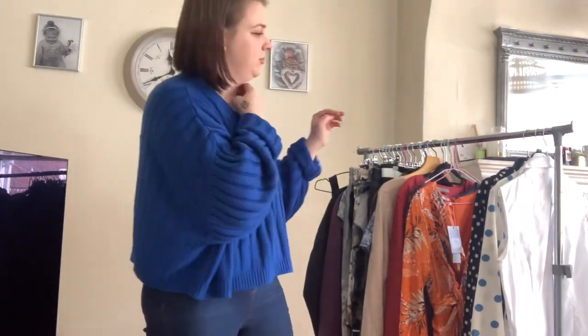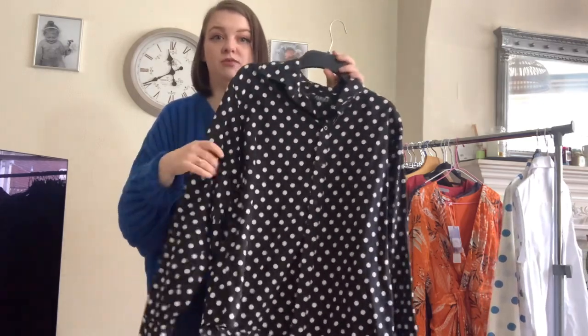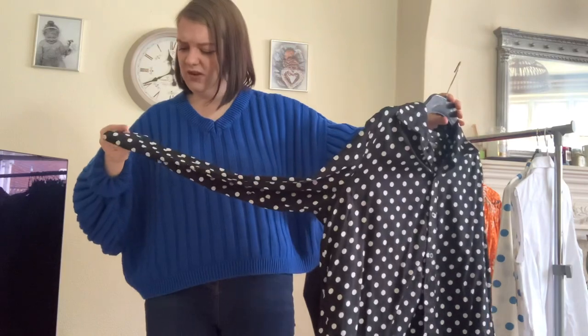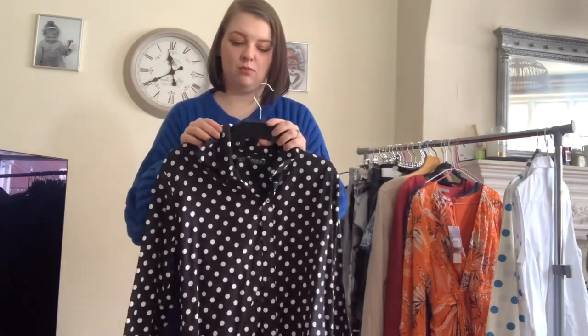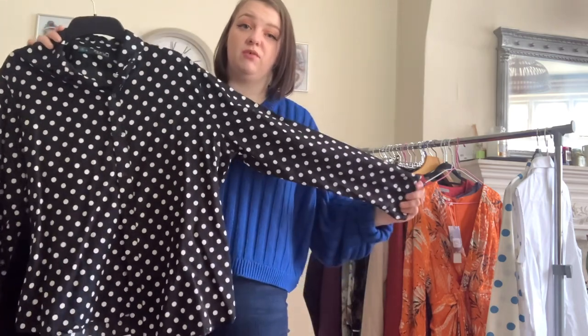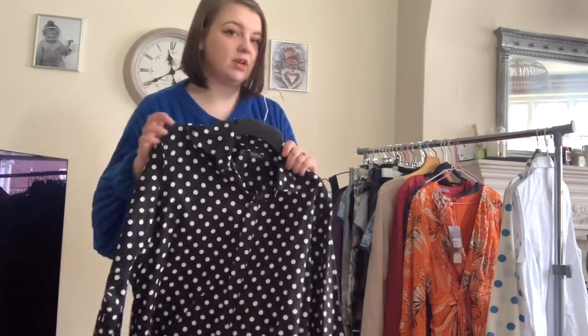Next up is another Ralph Lauren — this was £1.50, which is why I picked it up. I think I've only listed it for about £12 to £15. It's a size extra large, just a black and white polka dot shirt. It was really easy to list and we thought we'd give it a go. I don't pick up a lot of Ralph Lauren but for that price it was worth it.